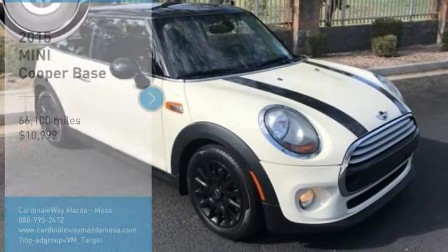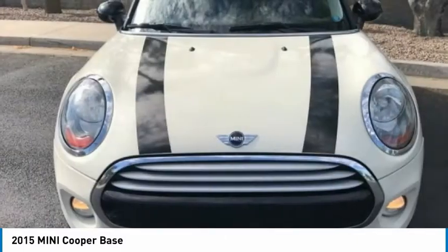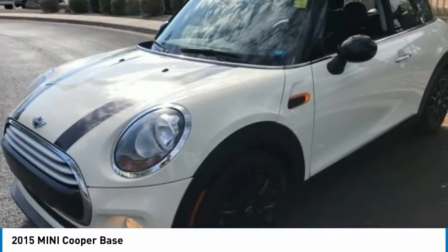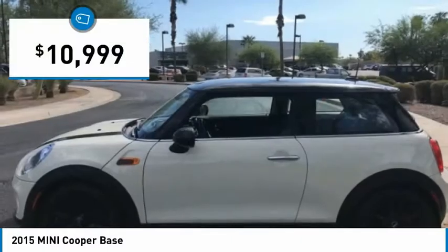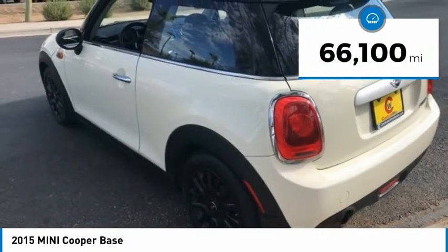Take a ride in the 2015 Cooper. Agile handling and quick, precise steering make the Mini Cooper lots of fun to drive. The cabin is roomy with plenty of front leg room and is priced below $15,000. This vehicle has less than 70,000 miles.